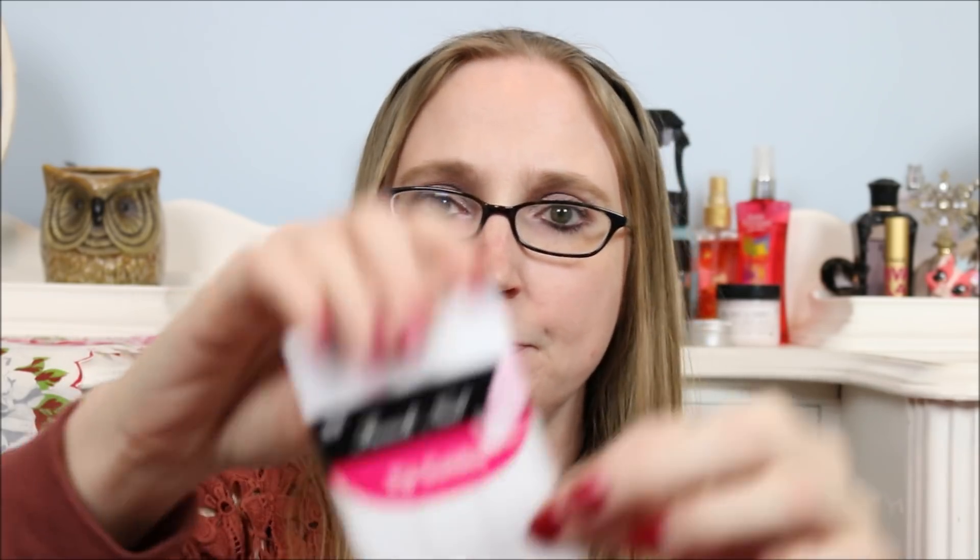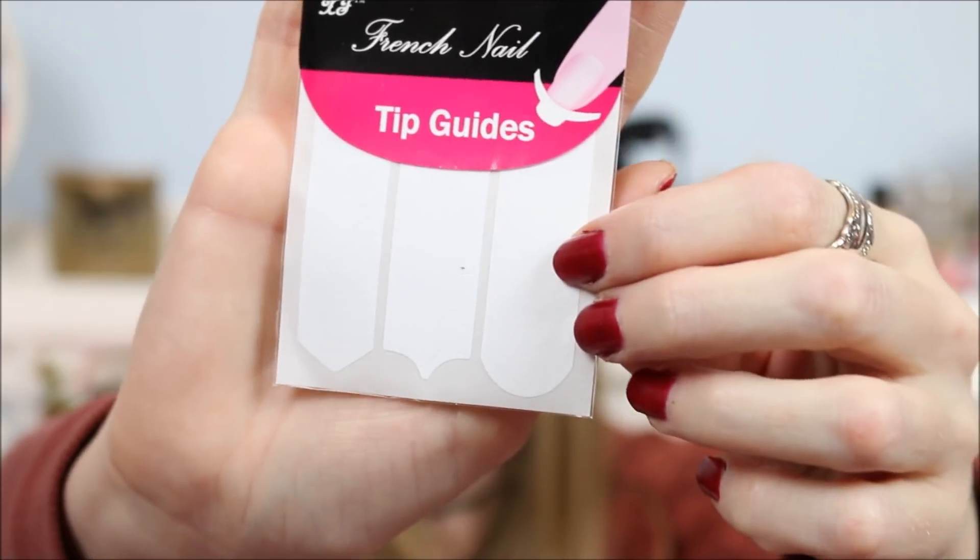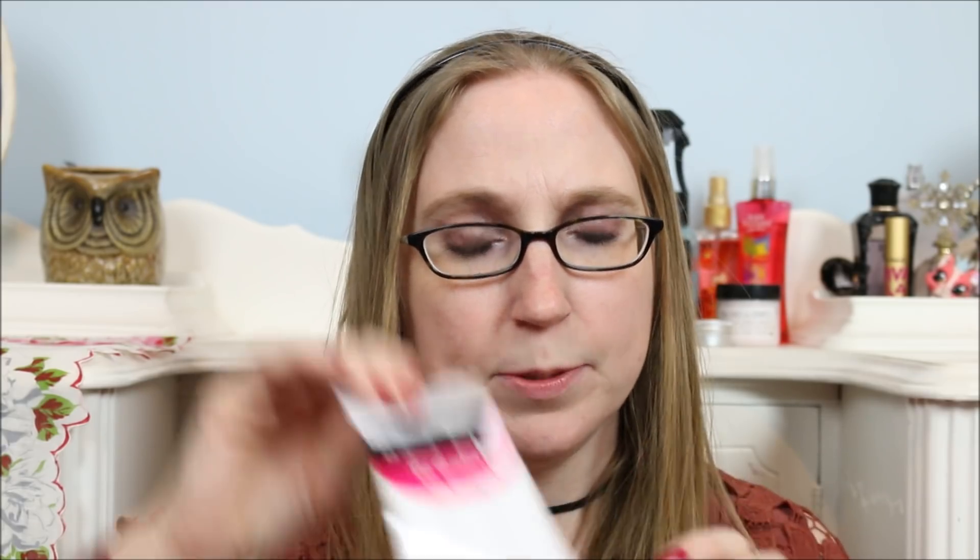Next we have French nail tips — you get three different kinds. They're just like little stickers that you put on the ends of your nails to create a french tip. You can use white or any color really, just paint over them to give that french tip effect. I will use those.